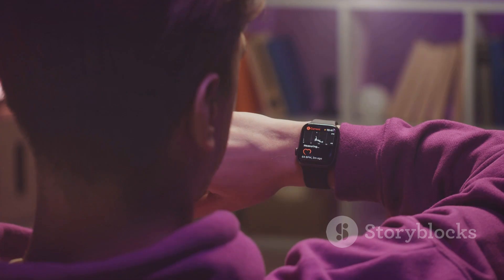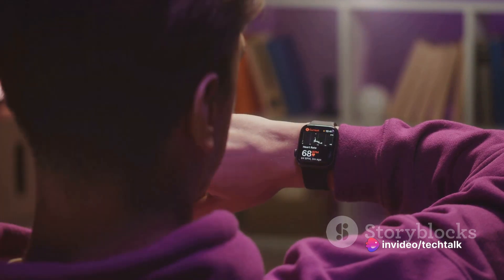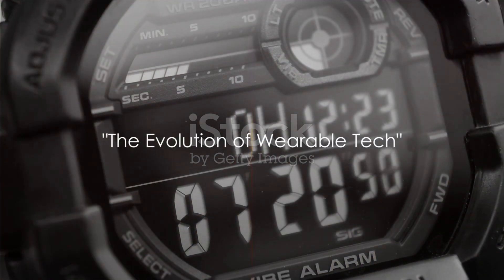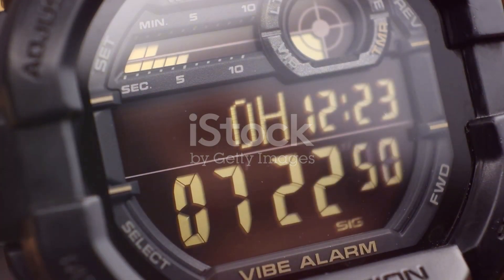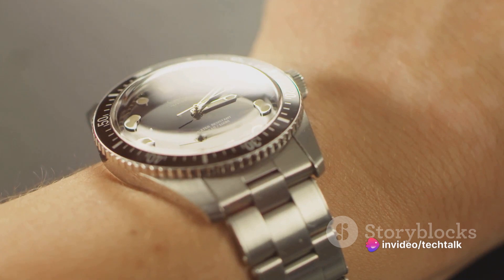From then on, wearable tech fashion began to evolve, paving the way for more advanced and stylish devices. And the rest, as they say, is history. As technology advanced, so did wearable tech fashion. Remember the era of the 70s when the calculator watch was the epitome of high-tech style?